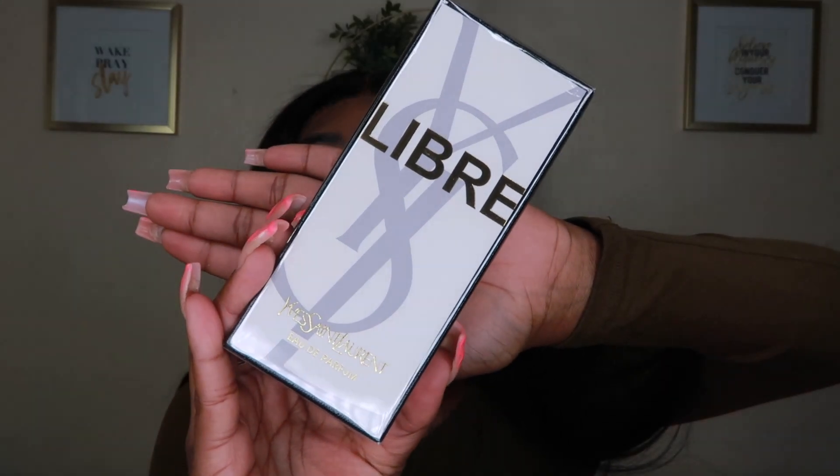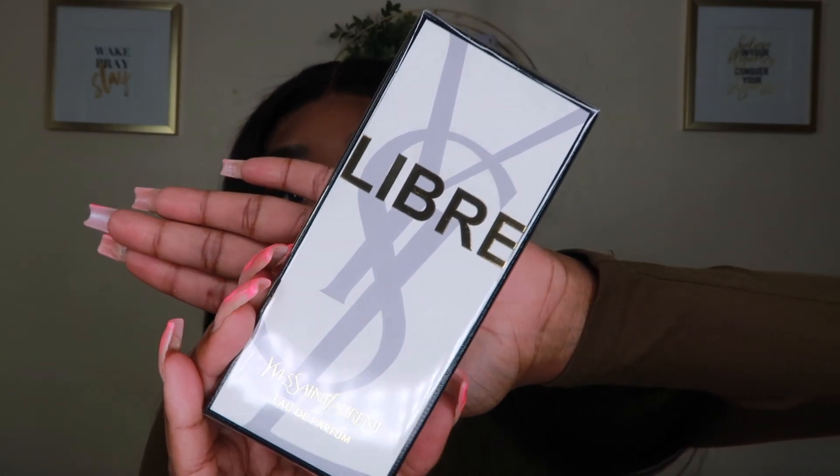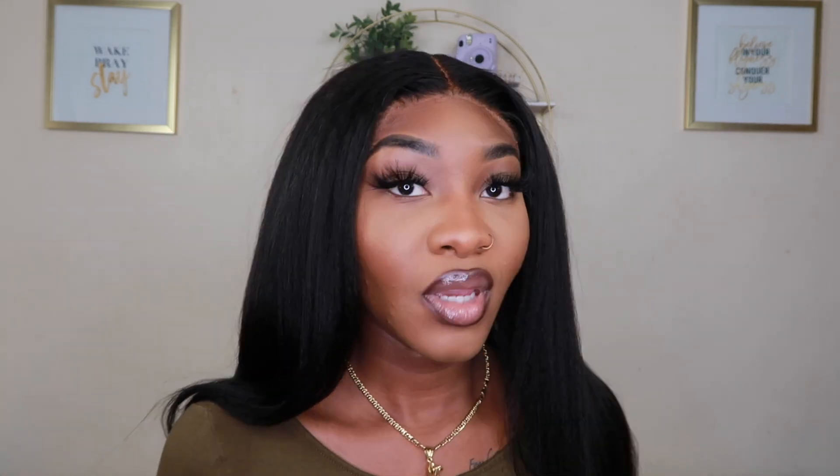The YSL Libre Eau de Parfum. When I say everybody be raving about this perfume, I mean everybody — Kendra has it, Alex has it, Stush has it. I put up a question box on my Instagram asking the ladies what are the top three fragrances in their collection and almost everybody said YSL Libre.